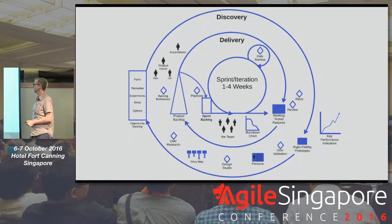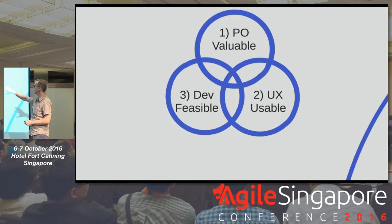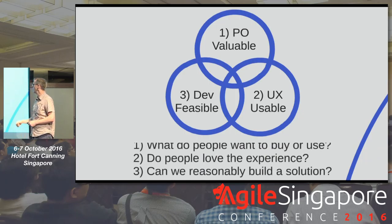When we create this collaborative balanced team, we're really looking at answering three questions with discovery. We want to find the intersection of what is valuable — what do people want — what is usable — do they really love this experience — and what is feasible: can we reasonably build the solution given the people and time we have?